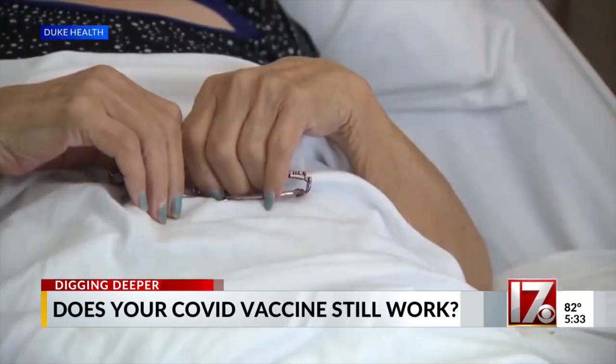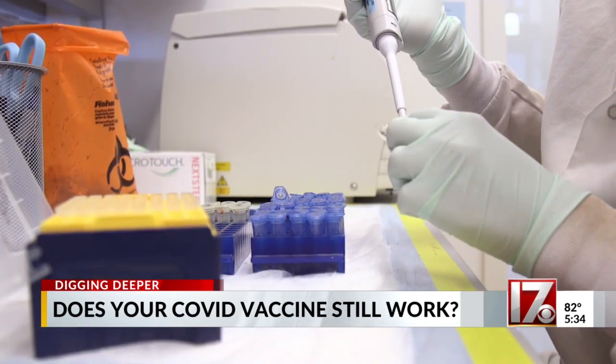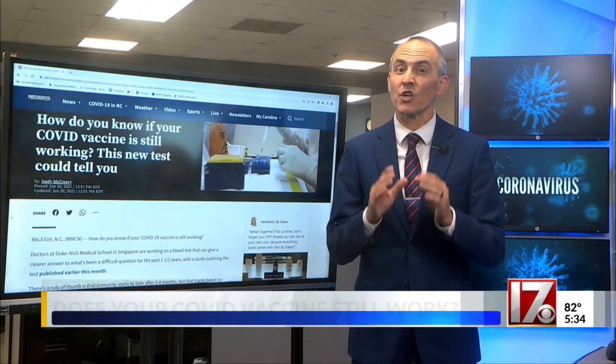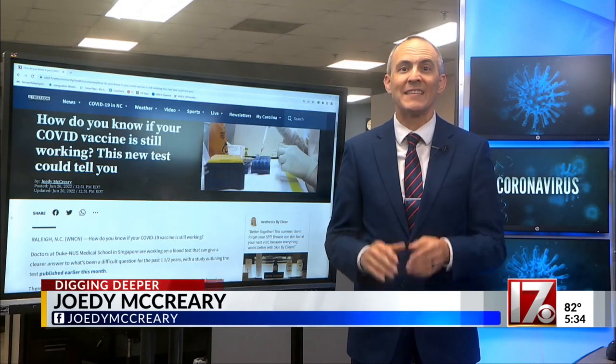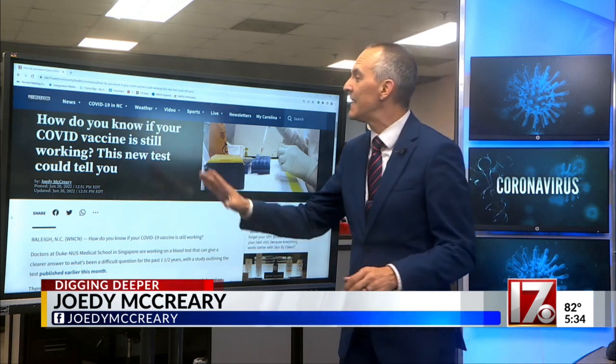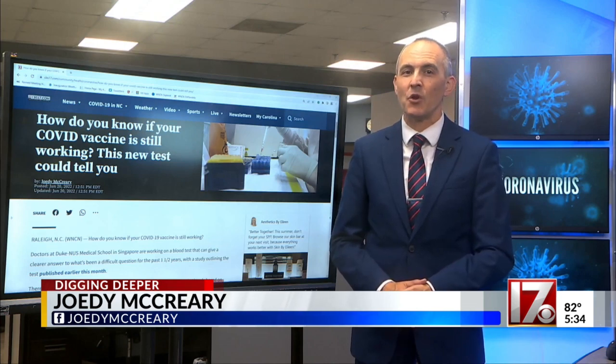The doctors say this test could be especially helpful for people who are immunocompromised — a very good social benefit of understanding the T-cell response. But the doctors were clear that there's an easy way to misinterpret what this test tells you, and they break down what that is in the story online. For CBS 17 News, I'm Jody McCrary.